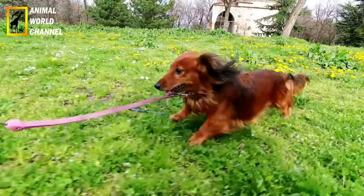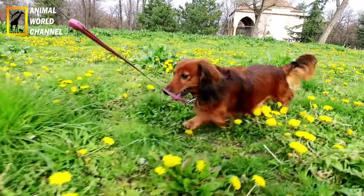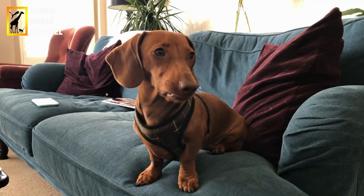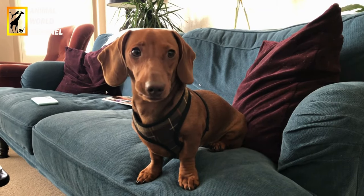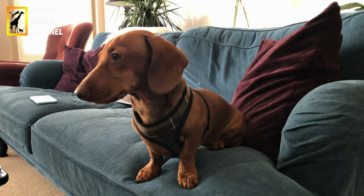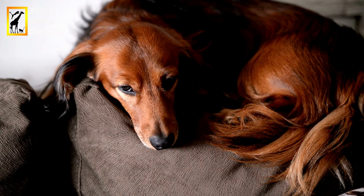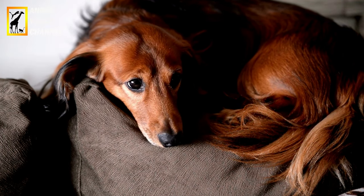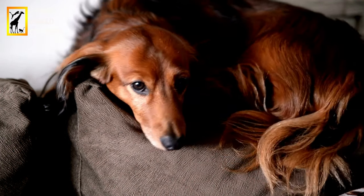Le toilettage du Teckel dépend de la variété de poils. Le Teckel à poils lisses nécessite un brossage régulier pour éliminer les poils morts. Le Teckel à poils durs nécessite un brossage régulier ainsi qu'une épilation occasionnelle pour éliminer les poils morts et maintenir la texture rugueuse de son pelage. Le Teckel à poils longs nécessite un brossage plus fréquent pour éviter les nœuds et les enchevêtrements. Il est également important de vérifier régulièrement leurs oreilles, leurs dents et leurs griffes.